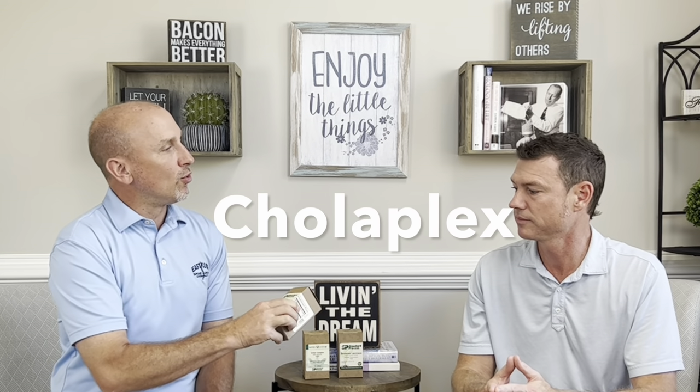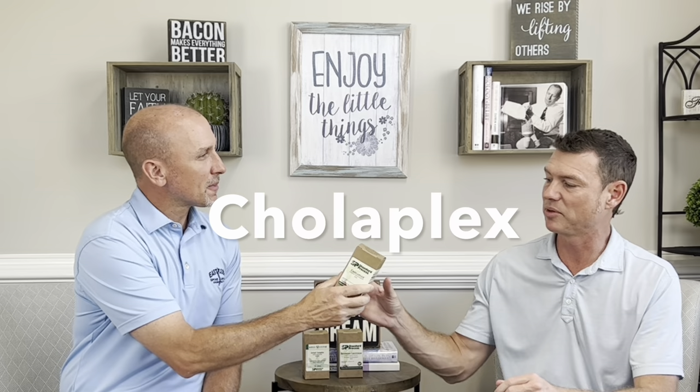We have three products here. These are going to be great products to add in. We're going to talk about one right off the bat: Cola Plex. So it's a Plex product — a combination of several different products. But what it's going to ultimately do is support your vascular system, a healthy vascular system and functioning. It's going to help and support your liver in proper lipid metabolism. Kind of to the point there where you're talking about.